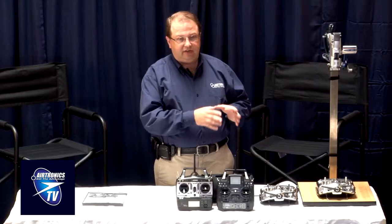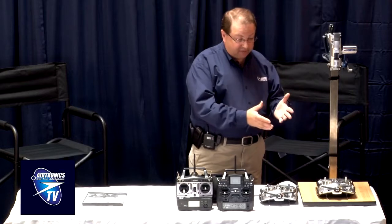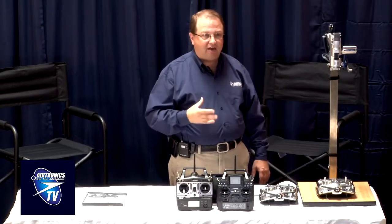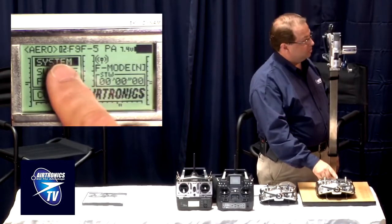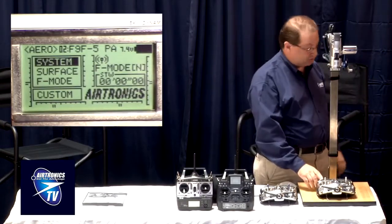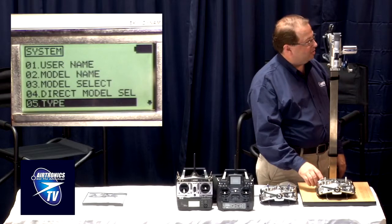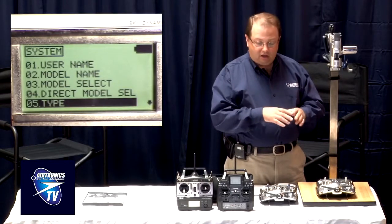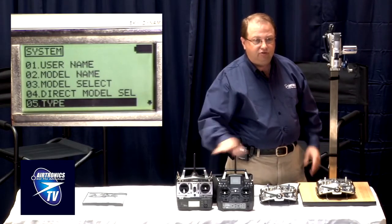If you're flying an SD10G you're getting the absolute latest in that technology. But what I like about the radio — beyond all the engineering — is that when you actually get it and go to use it, it's relatively user friendly. It's a menu system, which you can see here on the screen. This is Larry's Panther, and what I wanted to show first is this setup menu.